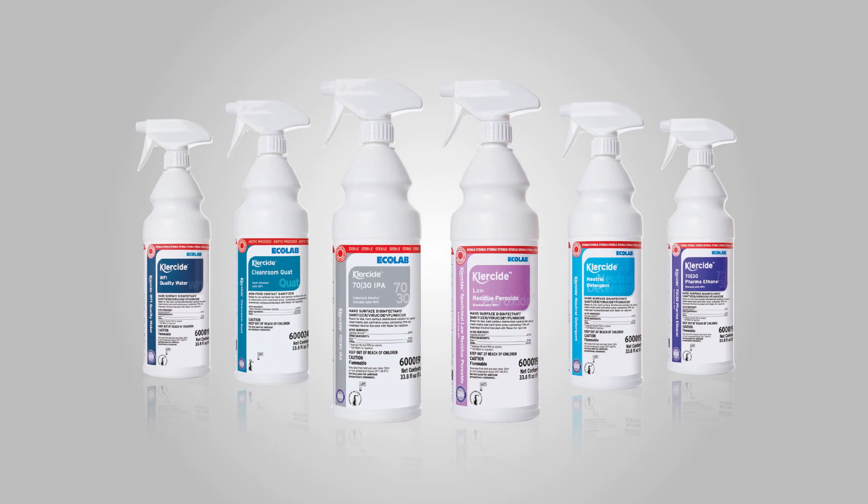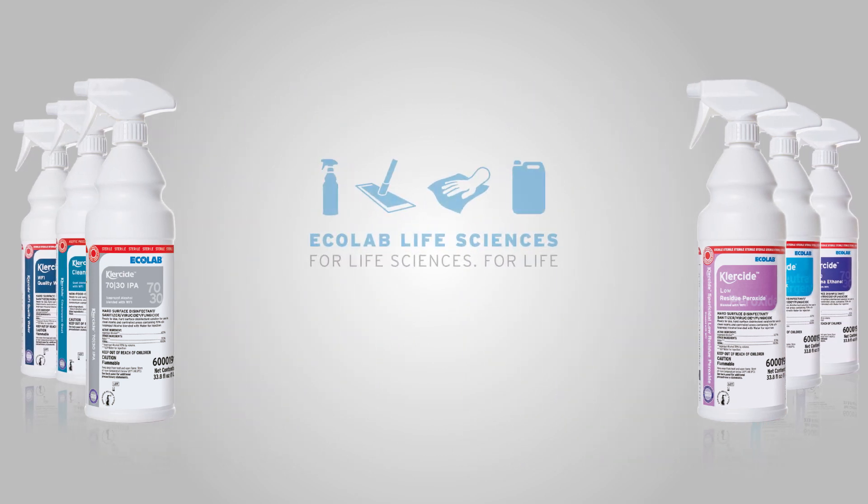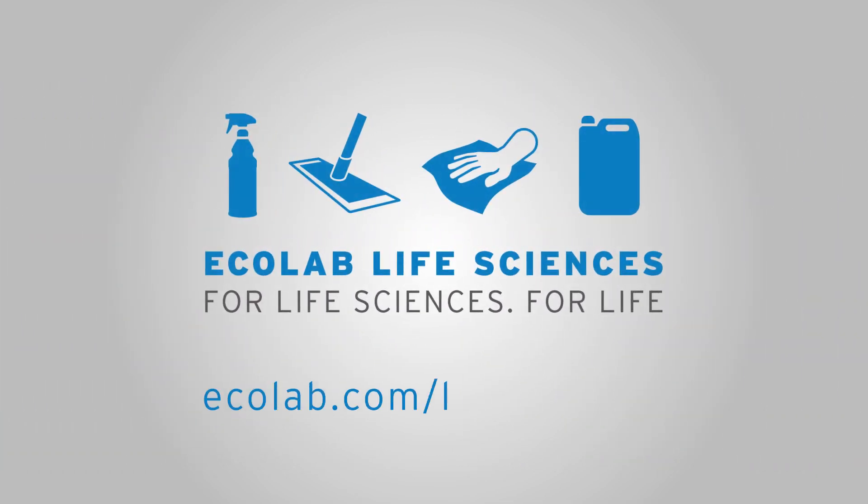To see how our range of products featuring the SteriShield delivery system can benefit the processes, hygiene and workflow in your clean rooms, helping to eliminate risk and ultimately improve patient safety, please speak to us today. Ecolab — for life sciences, for life.